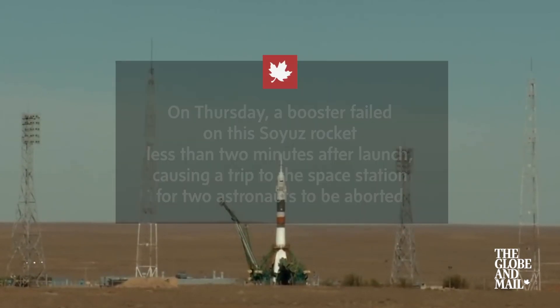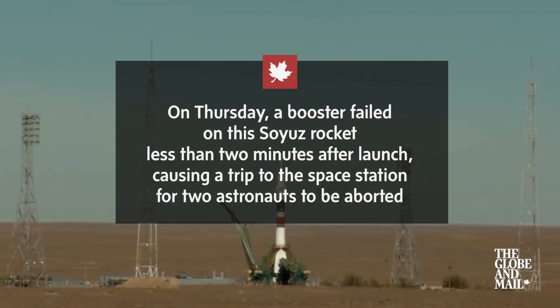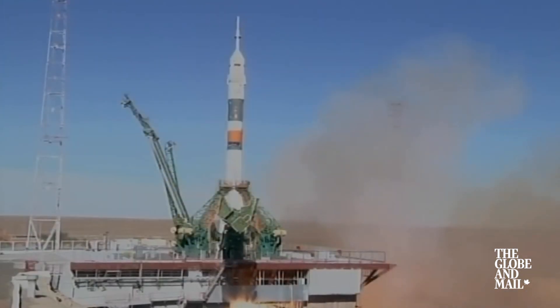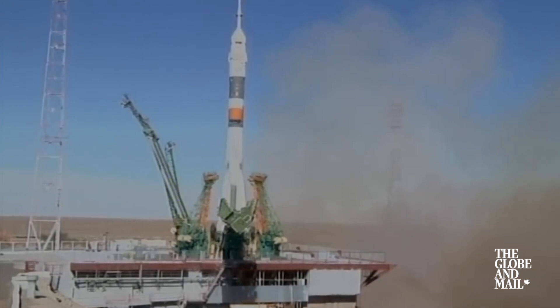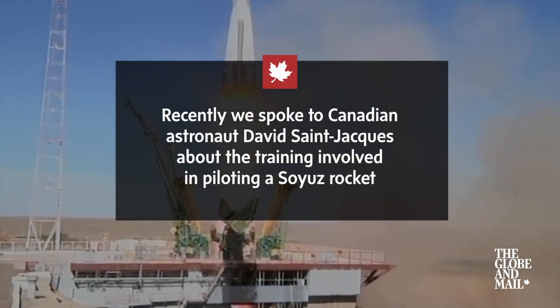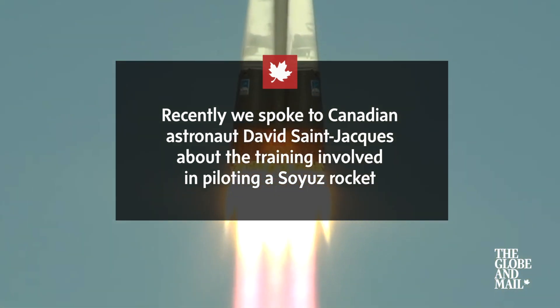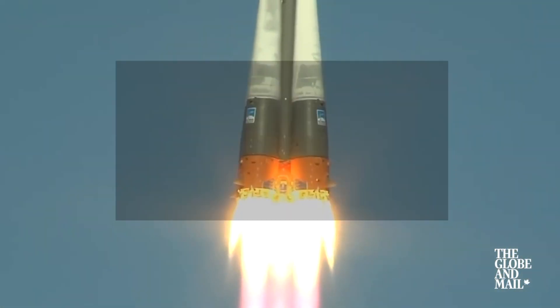Command for ignition, oxygen. Launch command has been issued. Seven, six, five, four, three, two, one. And there is liftoff of the Soyuz MS-10 to the International Space Station carrying Nick Haig and Alexey Ovchinin to the orbital complex.